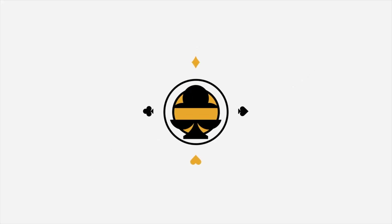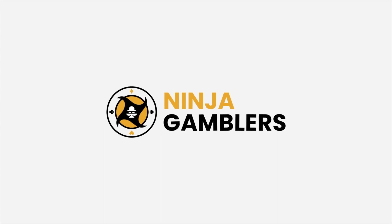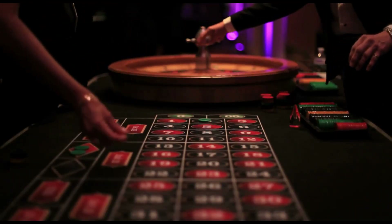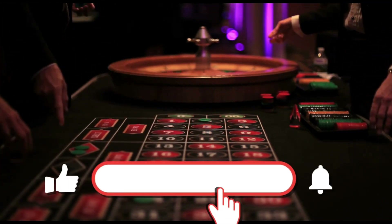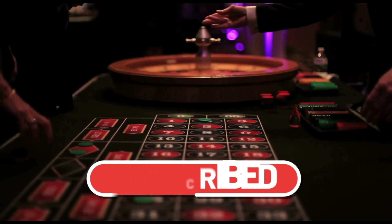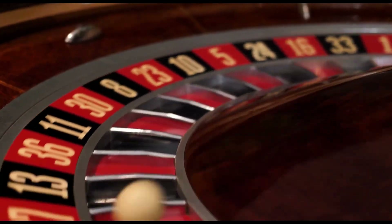Welcome to Ninja Gamblers, the ultimate destination for quality casino content. Our expert gamblers will teach you the latest strategies for roulette, blackjack, poker, slots and more. If you want to stay ahead of the game and be best equipped to try and beat the casinos, don't forget to subscribe to our channel and hit the notification bell. If you're interested in learning how to win at roulette with a strategy with over 98% winning chances, check out the video in the top right corner.